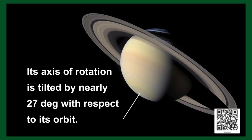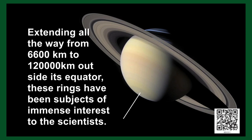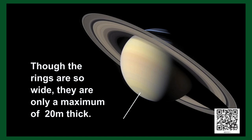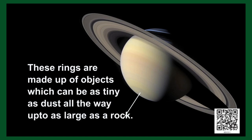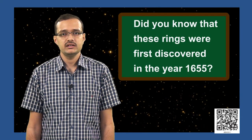The axis of rotation of Saturn is tilted by nearly 27 degrees with respect to its orbit. Saturn is a planet known for its rings, extending from nearly 6,500 kilometers all the way up to 120,000 kilometers outside its equator. Though these rings are so wide, they are only a maximum of 20 meters thick, and are made up of objects ranging from tiny dust to large rocks, composed of ice and some amount of carbon. The rings of Saturn were discovered in the year 1655 — find out who discovered them.